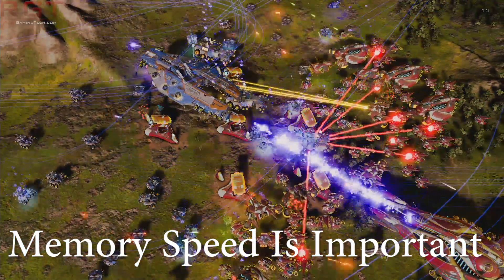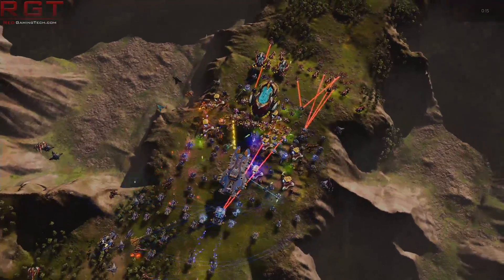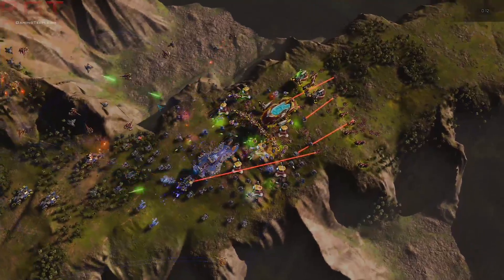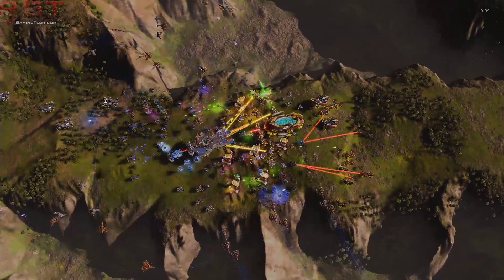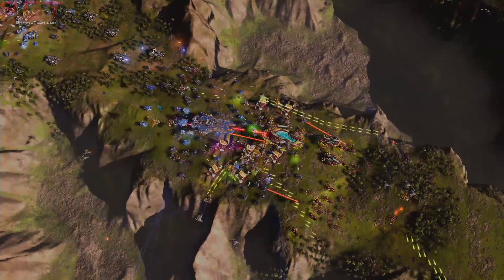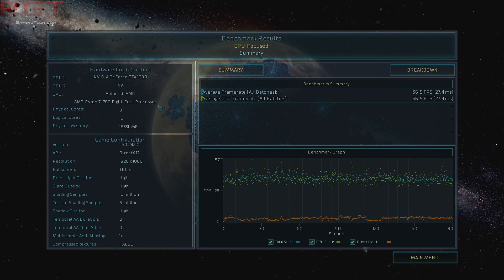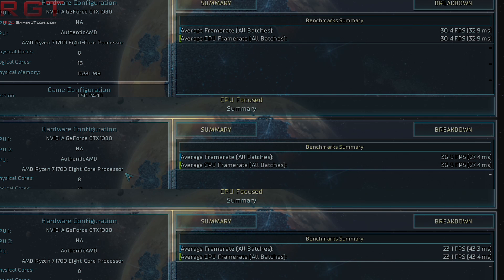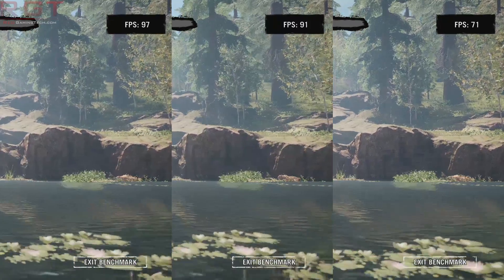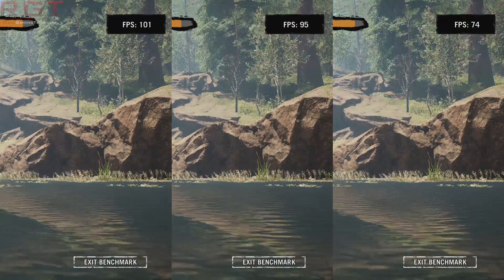Ryzen is very sensitive to memory frequency. If you are running an older, slower RAM set, you may be well served to upgrade. Bear in mind that BIOS revisions are still pretty early, so if you own a 3200MHz kit, there is a chance you might be limited to just 2400MHz. However, BIOS revisions are improving this, so keep an eye on your motherboard vendor's BIOS, and also try to manually change the frequencies within the BIOS itself if you can. As you can see from just a couple of tests, there is an awful lot of difference going from just 2133 to 2667MHz.